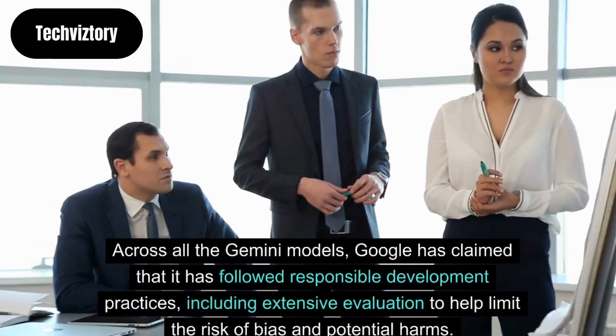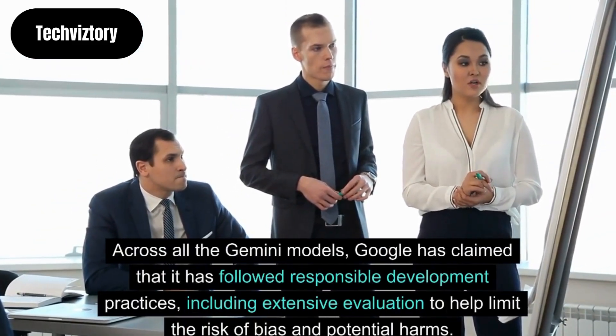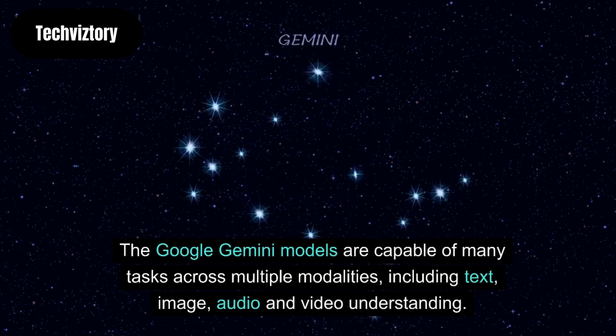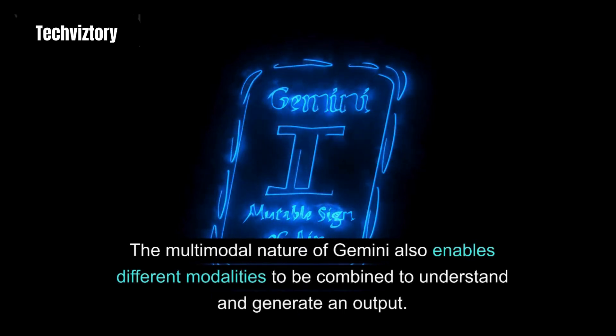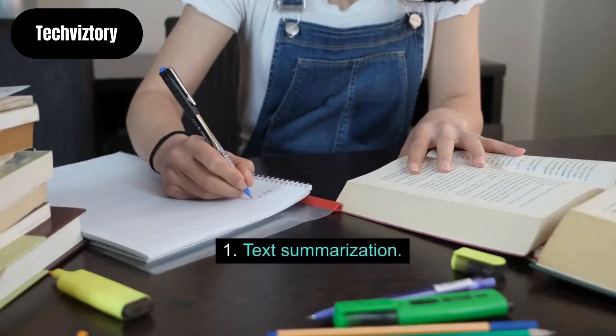Across all the Gemini models, Google has claimed that it has followed responsible development practices, including extensive evaluation to help limit the risk of bias and potential harms. What can Gemini do? The Google Gemini models are capable of many tasks across multiple modalities, including text, image, audio and video understanding. The multimodal nature of Gemini also enables different modalities to be combined to understand and generate an output.